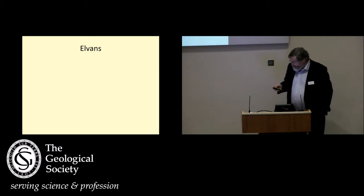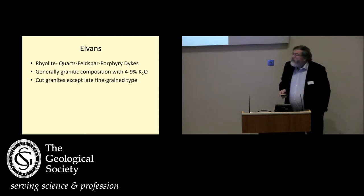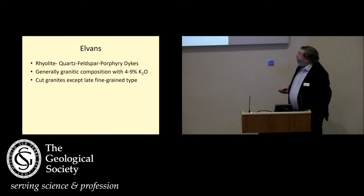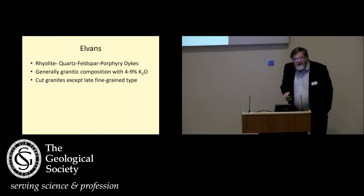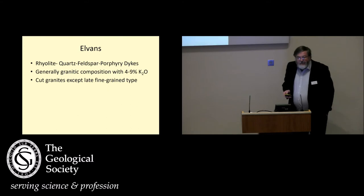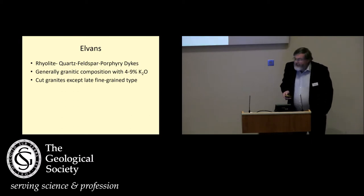You can also have blue elvens, which are completely different. What they are are rhyolite quartz feldspar porphyry dykes, and they're generally granitic in composition, but the exception is they're generally very rich in potassium. So somehow they've got enriched in potassium. They cut the granites, except the very late fine-grained granites, so that very closely ties them to the granites and the mineralisation, and you'll see how in a second.